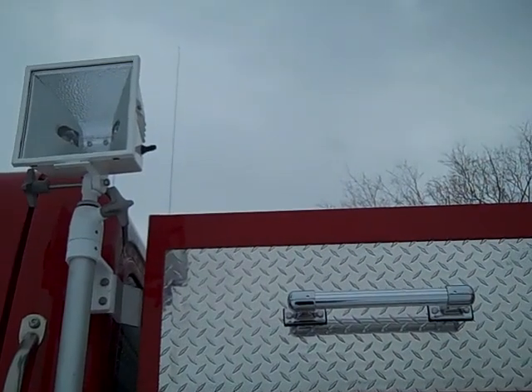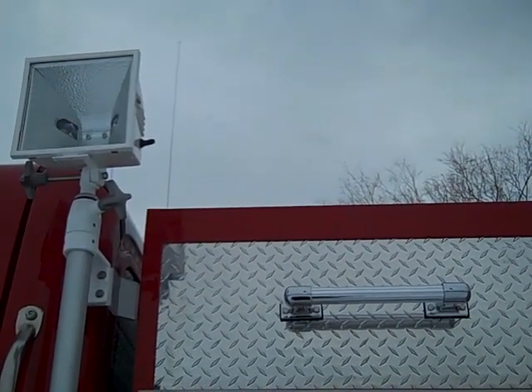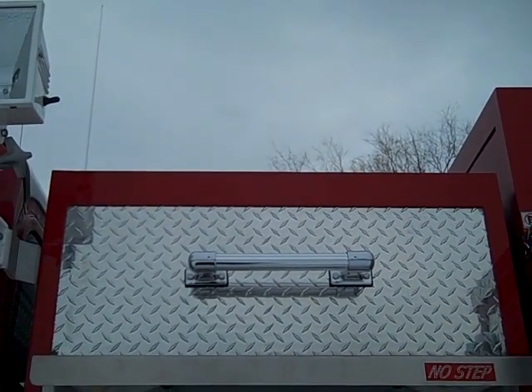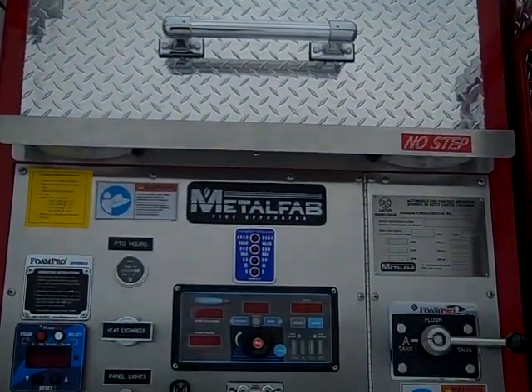On the front of the pump house there is a 110-volt exterior light that is powered by the 5-kilowatt Raven PTO generator. On top of the pump house there is open-top storage with dividers.